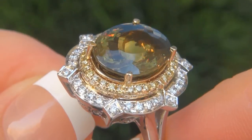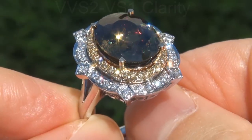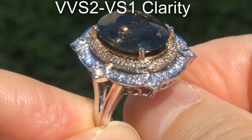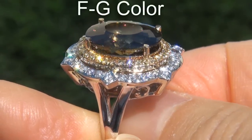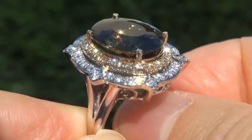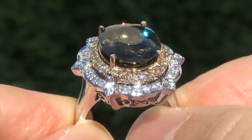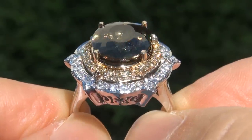These diamonds are all perfectly clear and completely eye clean, graded at near flawless VVS2 to VS1 clarity, with colorless to near colorless F to G color and fancy yellow color, offering outstanding brilliance, flash, sparkle and fire as you can clearly see here in the video.